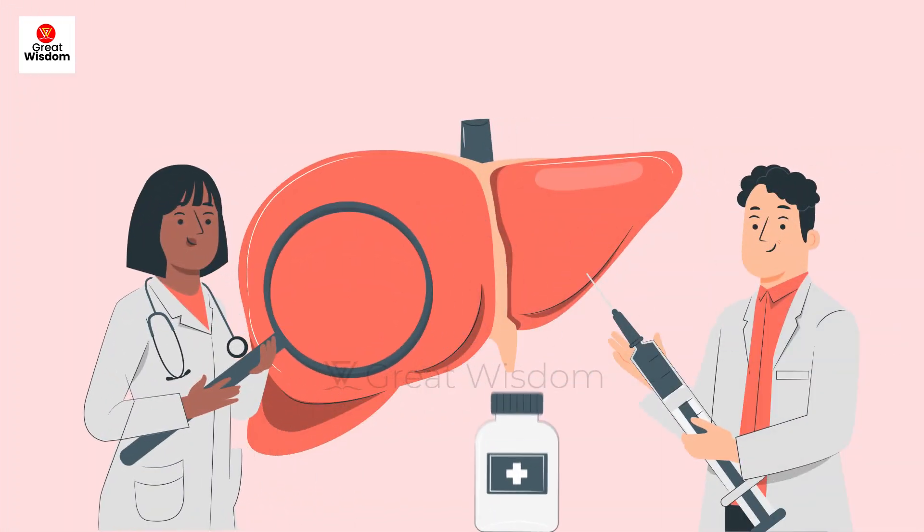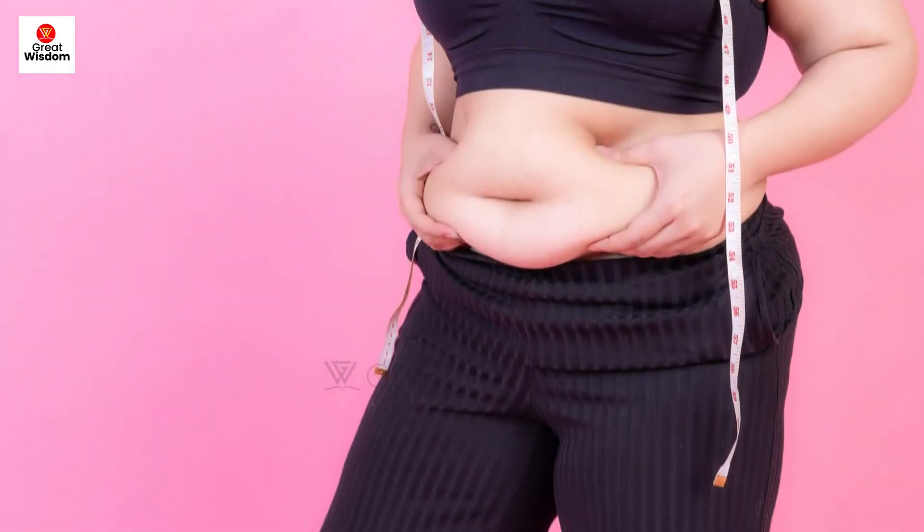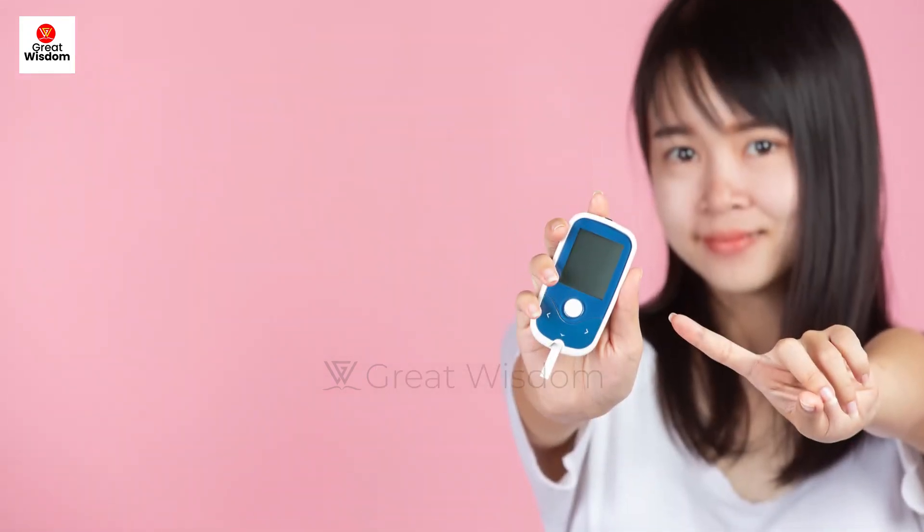Chronic hepatitis B infection and alcohol are the leading causes of liver cancers. Non-alcoholic fatty liver disease, called NAFLD, may rapidly increase the symptoms of liver cancer. The main risk factors of NAFLD are mainly obesity, type 2 diabetes, and metabolic syndrome.